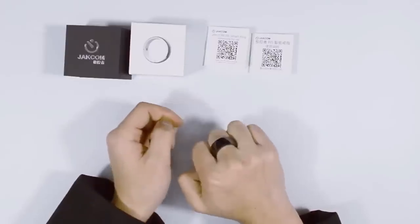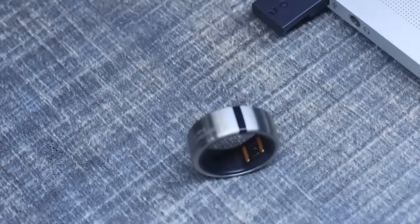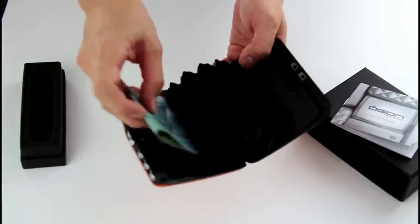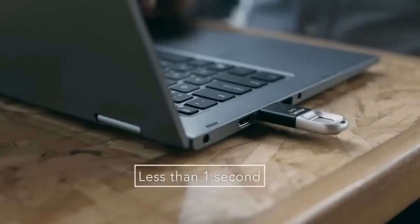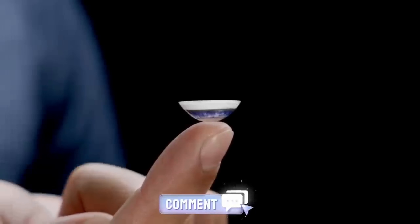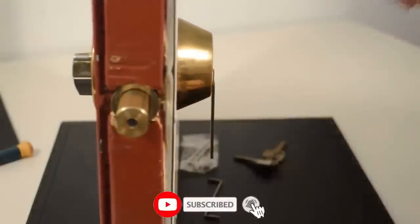So, which banned tech caught your eye the most — the USB fingerprint drive or the Smart NFC Ring? Let us know in the comments below. If you enjoyed this journey into the world of forbidden gadgets, don't forget to hit that like button, subscribe, and ring the bell for more tech tales. Until next time, stay curious, and keep the tech weirdness alive!